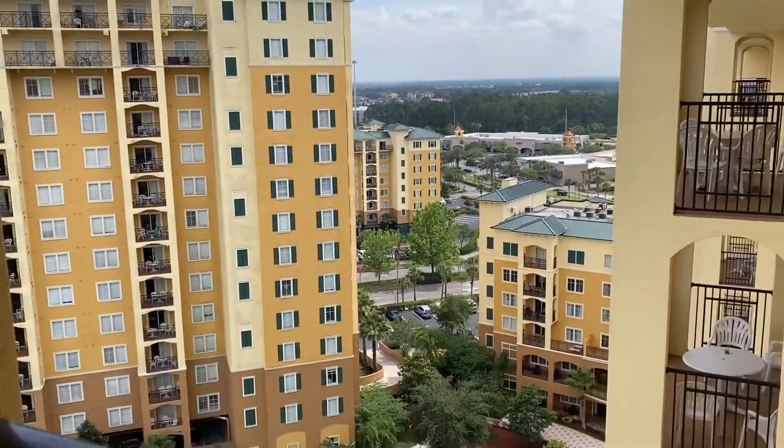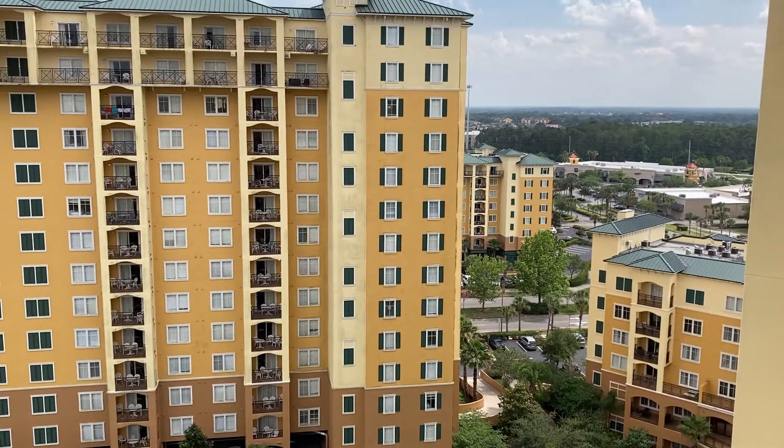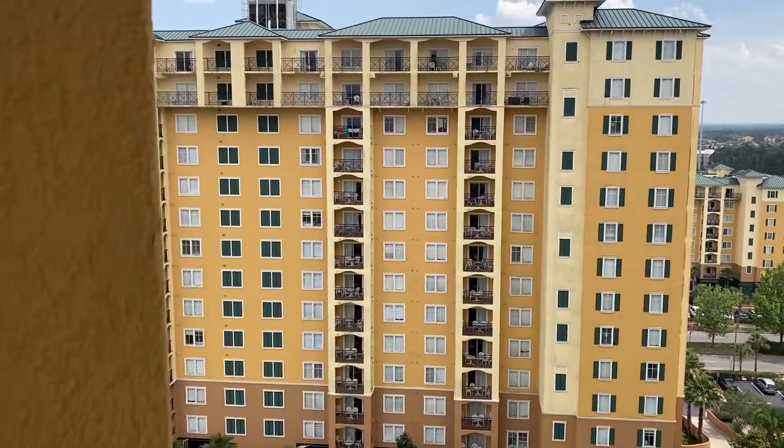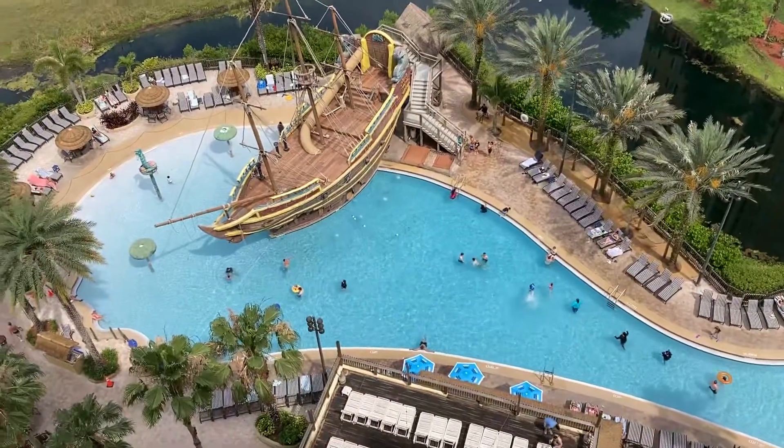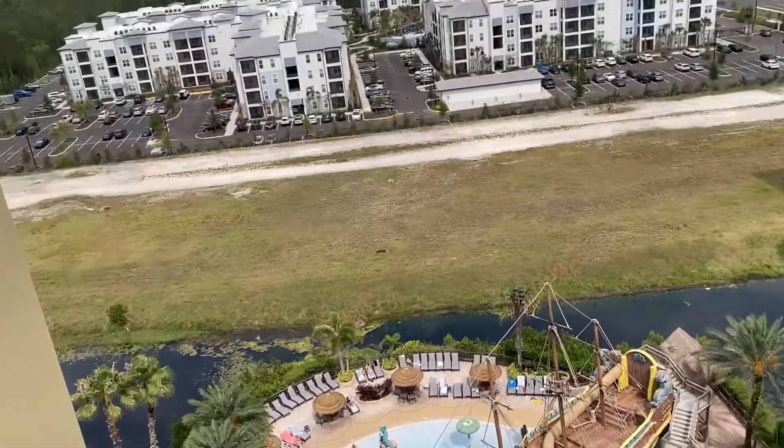To the right is the shopping center with 65 name-brand stores including Nike, The Gap, and several other name-brands. A beautiful view of the pool — it's open until 10 o'clock every night.